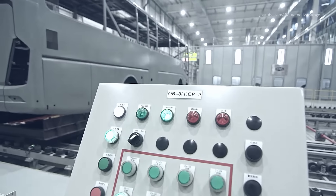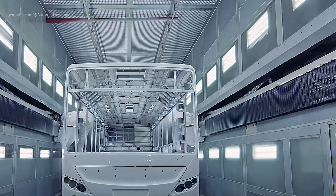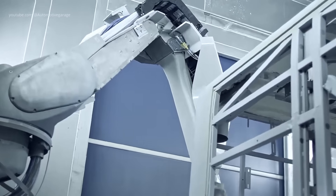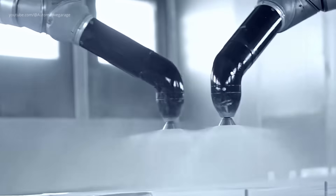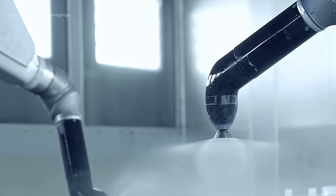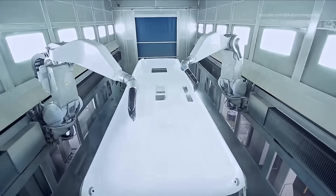Base coat application — bringing in the color. Following a successful primer cure, the base coat is applied. This is where the distinctive, vibrant color of a Yutong bus begins to emerge. Using advanced robotic arms programmed for precision, the base coat is sprayed in multiple consistent passes. These state-of-the-art sprayers adjust the spray pattern in real time to accommodate the unique curves and angles of the bus body, ensuring every inch receives an even layer of pigment. The base coat is engineered for both aesthetic appeal and durability, providing resistance against UV radiation and environmental pollutants.